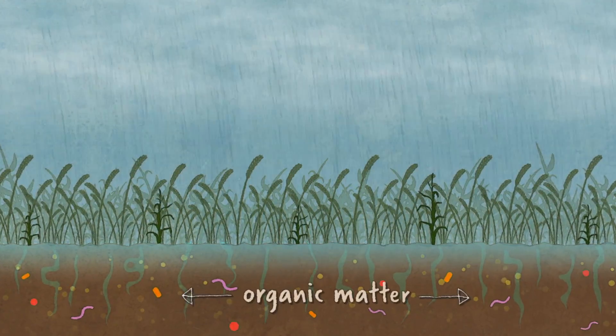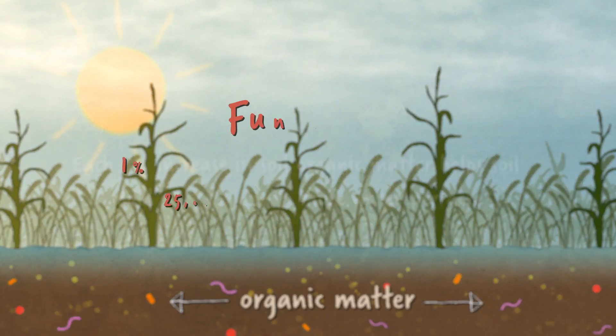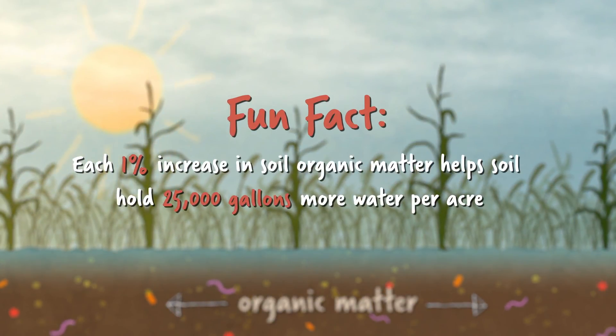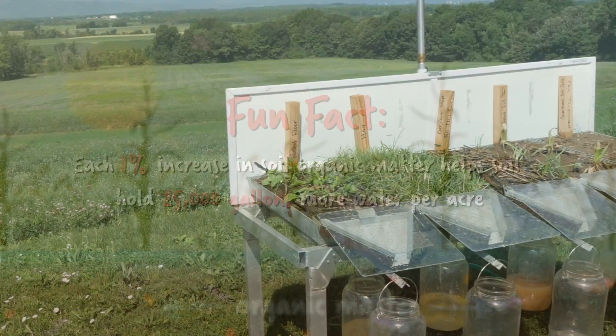The healthy soil is full of living organic matter that holds a lot of water. Each 1% increase in soil organic matter through using cover crops helps soil hold 25,000 gallons more water per acre.